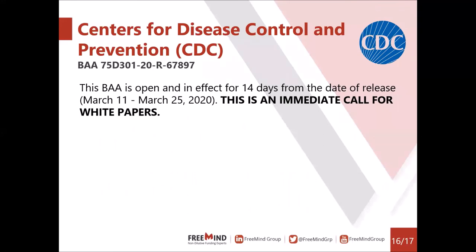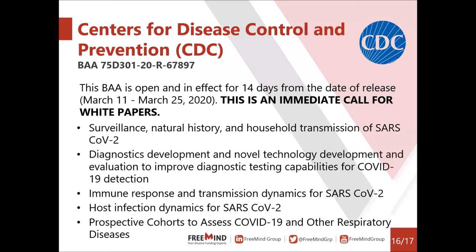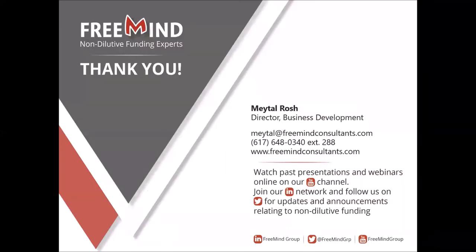Last but not least is a program issued by the CDC. Notably, this is only open for 14 days, until March 25th, and applicants are urged to submit white papers, similar to BARDA. Topics are quite diverse: diagnostics, treatment, and characterization of the virus and the disease. Time is definitely of the essence here.